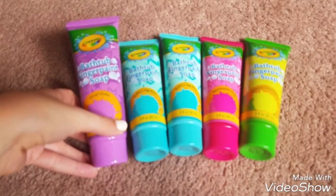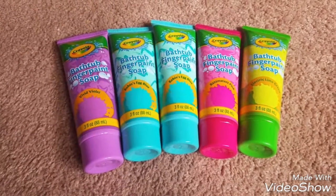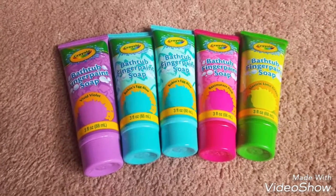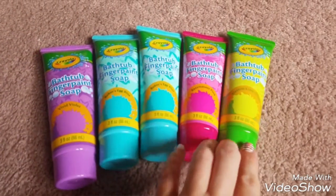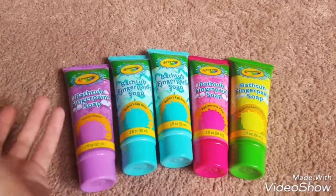I found these bathtub finger paint soaps that everyone has been hauling. These were the colors that our Dollar Tree had, so I just picked up these five and I'm sure the kids will like it. They had purple, blue, pink, and yellow. I don't know if they have other colors or not, but these are just the ones that ours had, so I grabbed five of those.